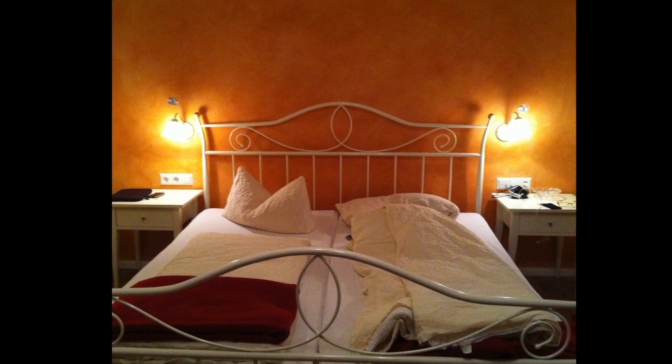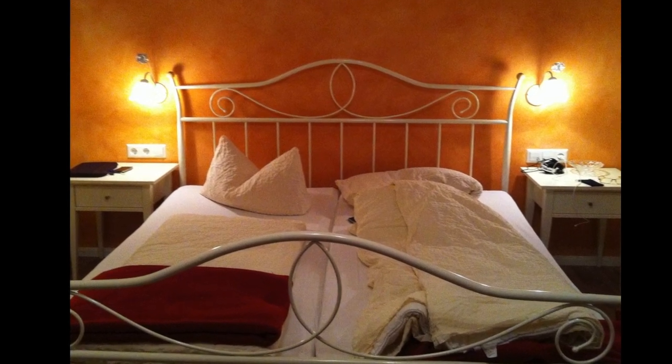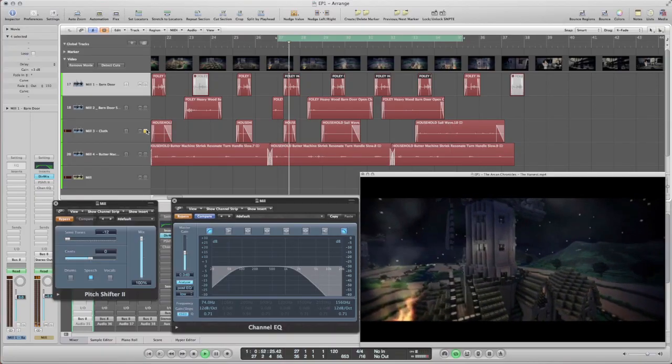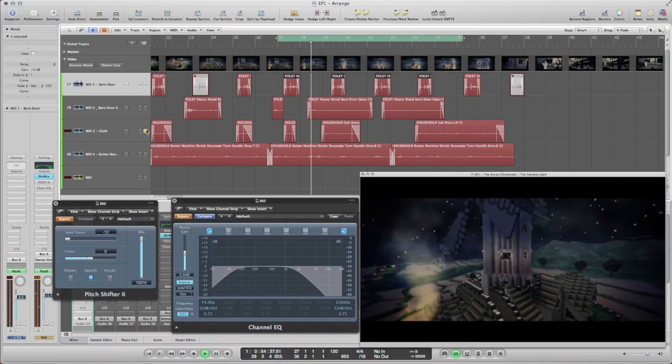Ingredient two for a successful windmill sound: an ordinary duvet, like this one. Just point the microphone at it and shake it in the air. I use this for the sound of the cloth used for the windmill sails.